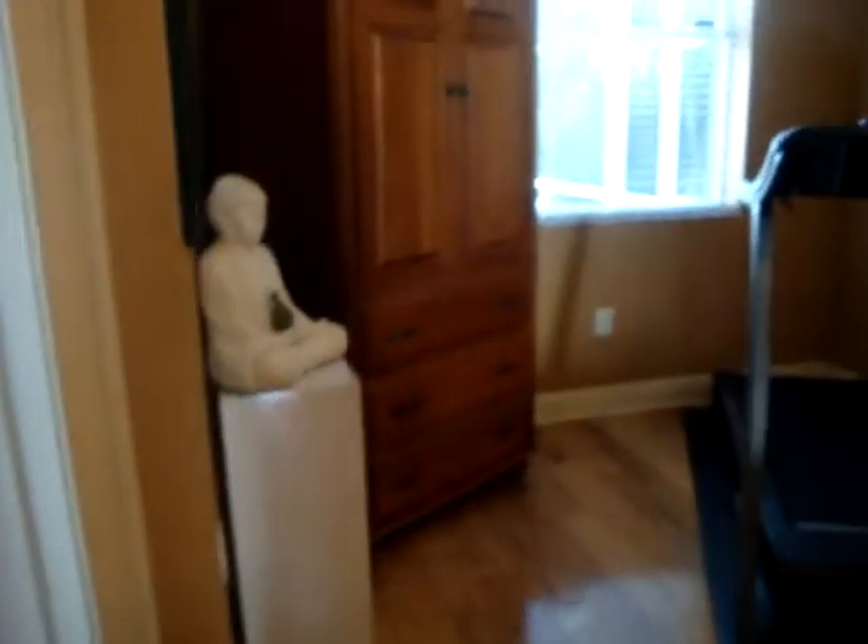I did decide finally after about six weeks to go with the French Country line in solid cherry wood with the Autumn Wheat Finch, and I'm very happy with my selection. I purchased the bed and two nightstands.